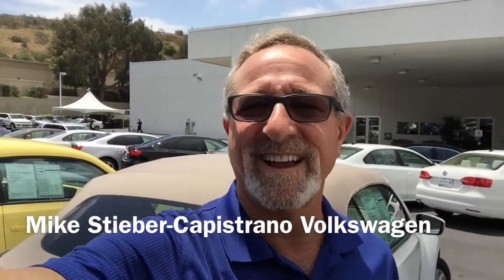Hi Jim, it's Mike over at Capistrano Volkswagen. I just thought I'd take a moment to introduce myself and give you a quick look at the Touareg TDI Luxe that we've been talking about on the phone.